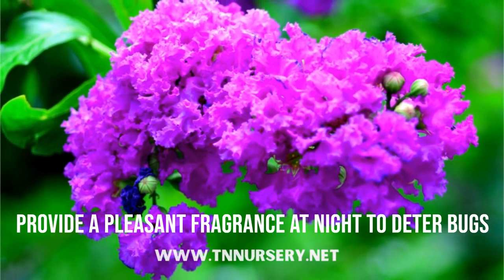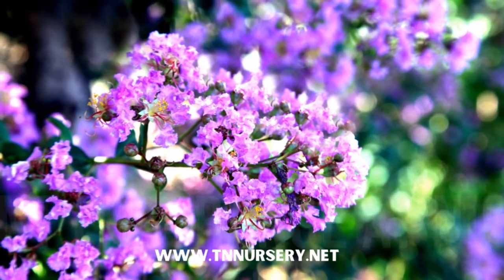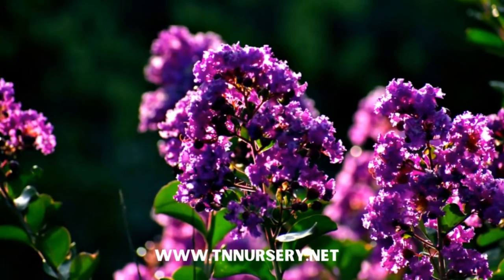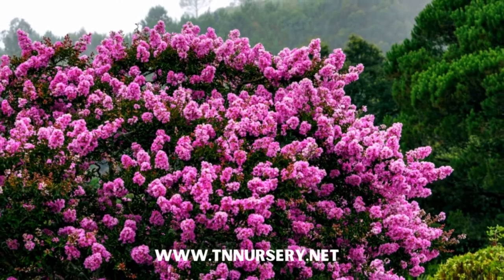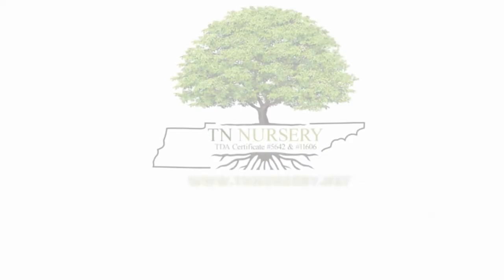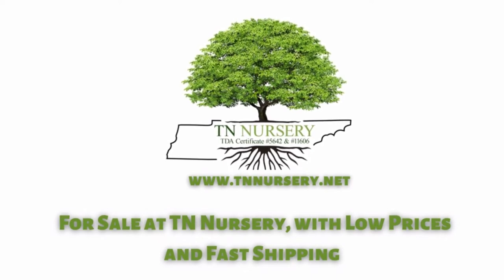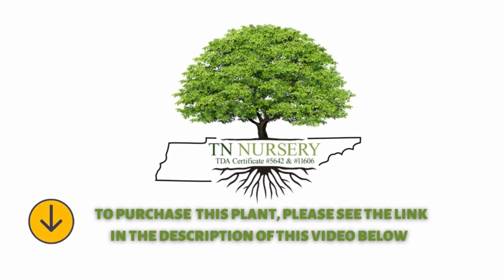Crepe myrtle shrubs provide a pleasant fragrance at night to deter bugs from bothering you, plus beautiful blooms every season. Increase plant health and provide year-round beauty and protection from insects with our wide selection. Purple Crepe Myrtle is for sale at TN Nursery, with low prices and fast shipping. To purchase this plant, please see the link in the description of this video below.